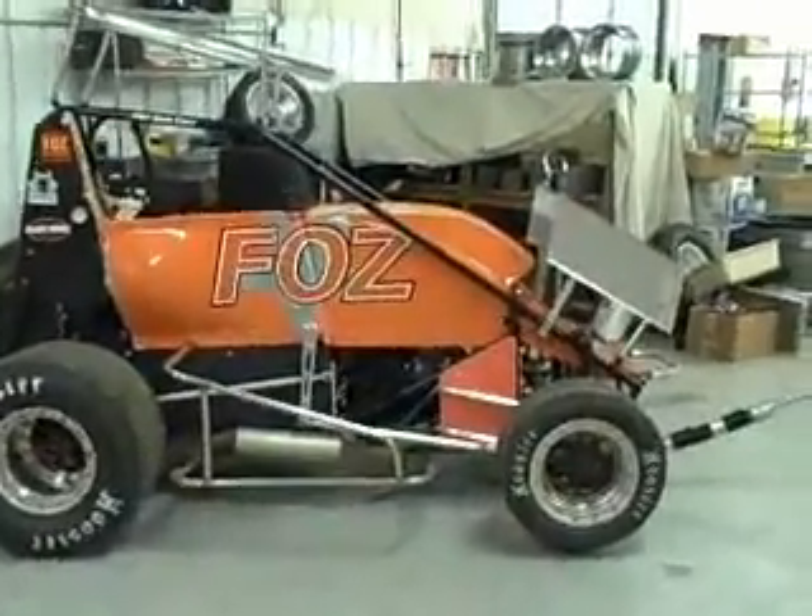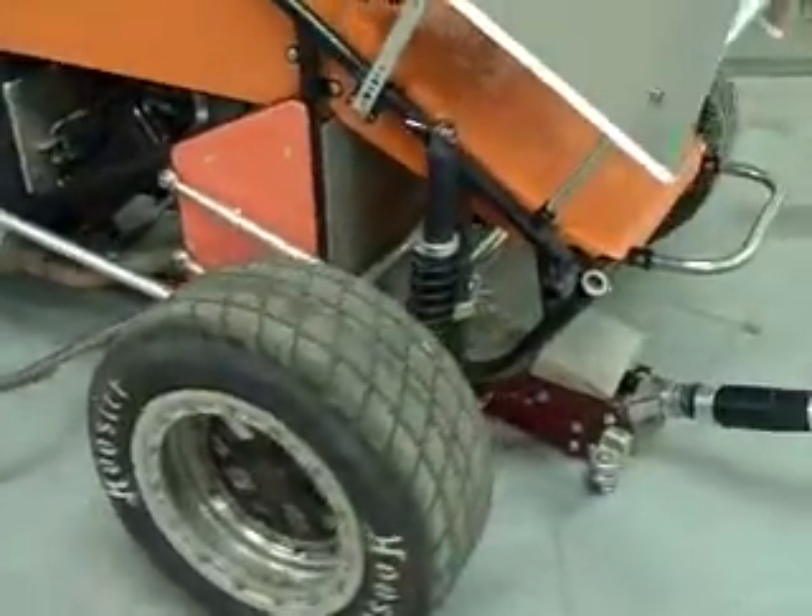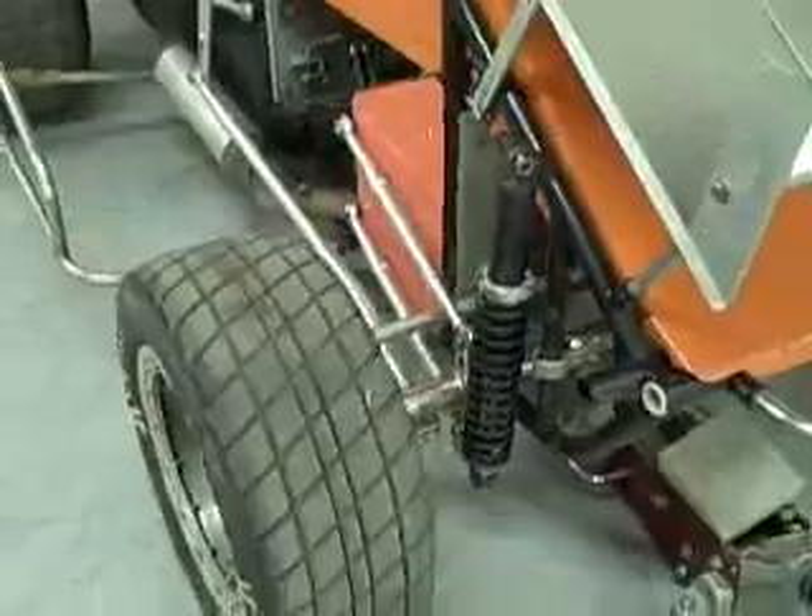We've been testing Shock Nuts on our car for over a year now and wouldn't go without them. It's never been so easy to adjust the ride height on your coilover shock system.